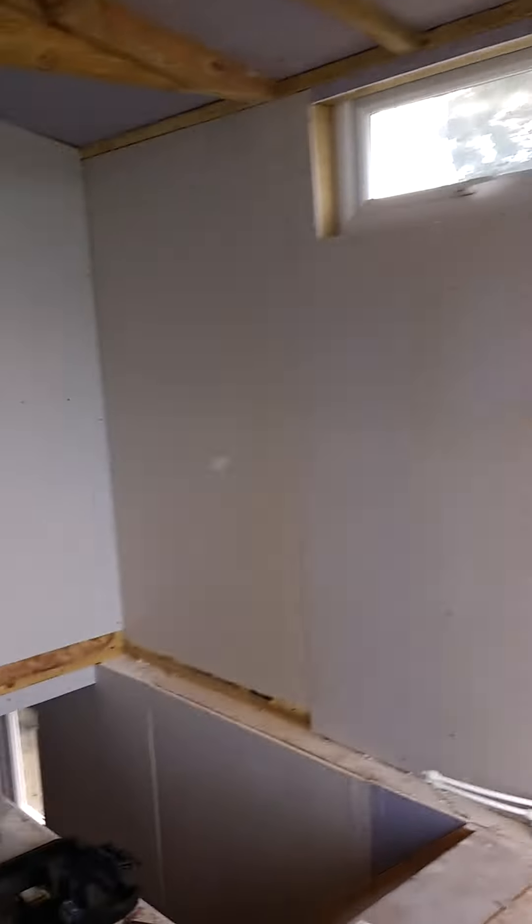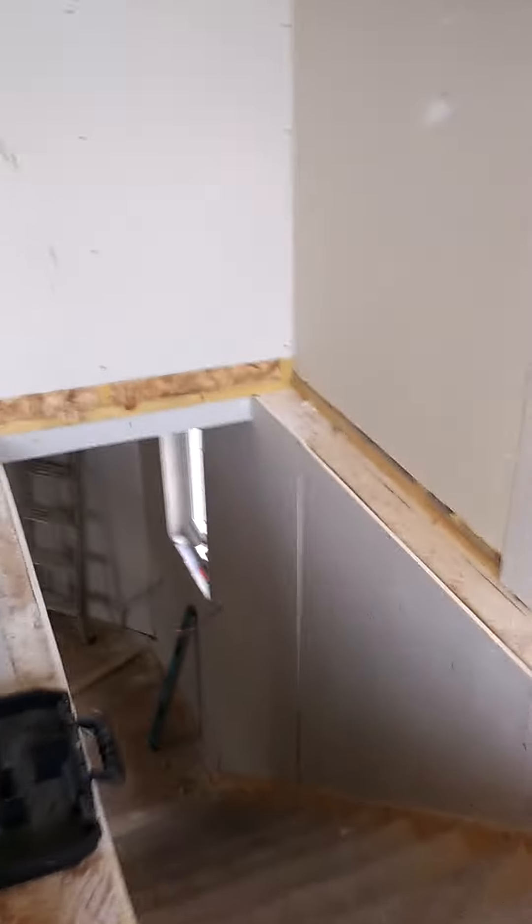Going down. Now I've plasterboarded the stairwell. I banged my head on it now if I'm not careful. Not great.